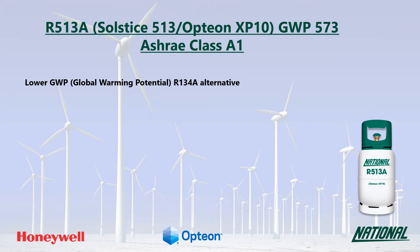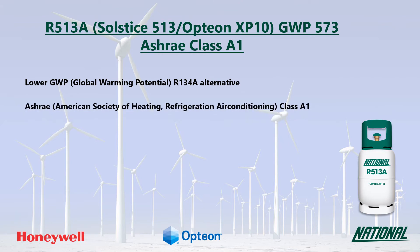At less than half the GWP of R134A, R513A is a much more environmentally friendly option and has been classified by ASHRAE as A1, non-flammable.